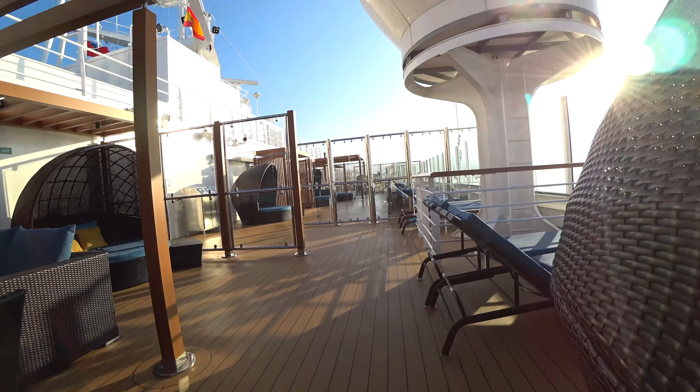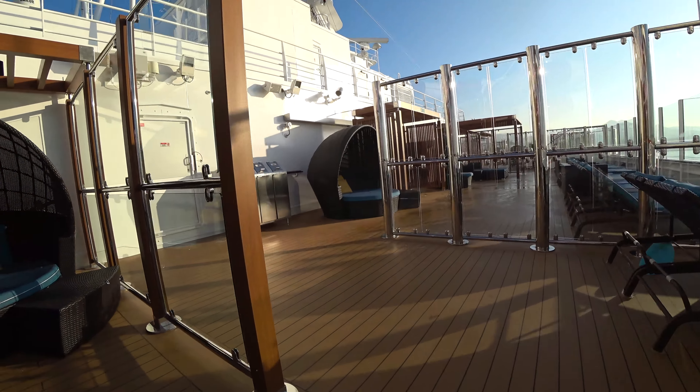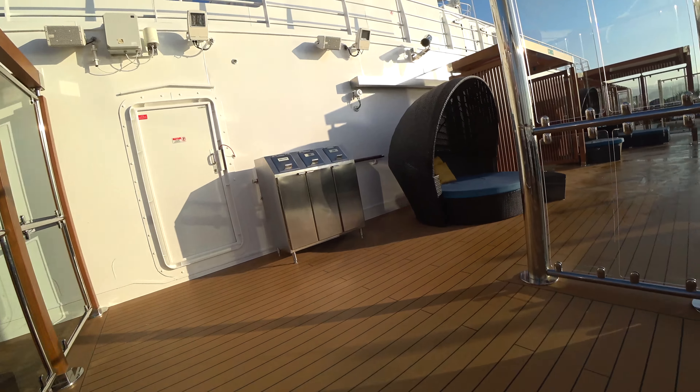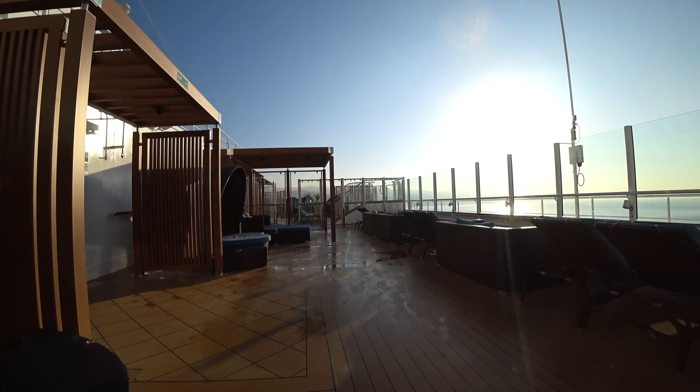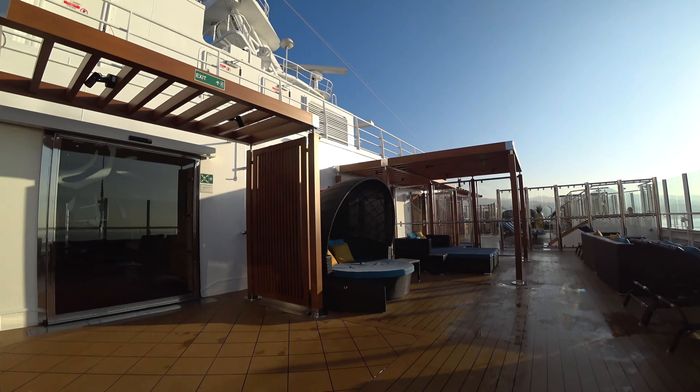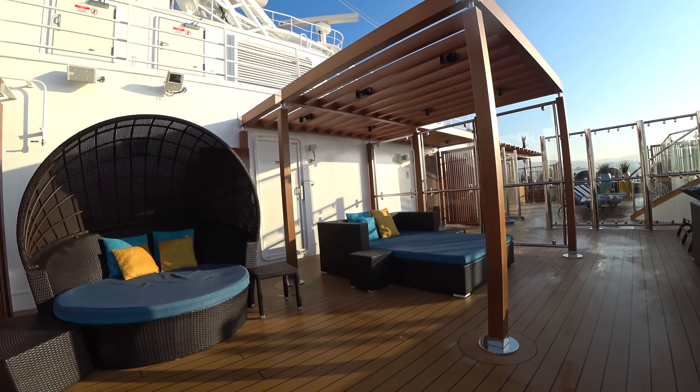So we're going to take a walk through here — sorry if this is a little bumpy. I didn't have my stabilizer when I did this video, but it was such a beautiful day I didn't want to pass it up, so I just kind of pulled it out and shot it. You'll see some daybeds here, and to your left an entrance to go to the elevators to get to the forward part of the ship going down.